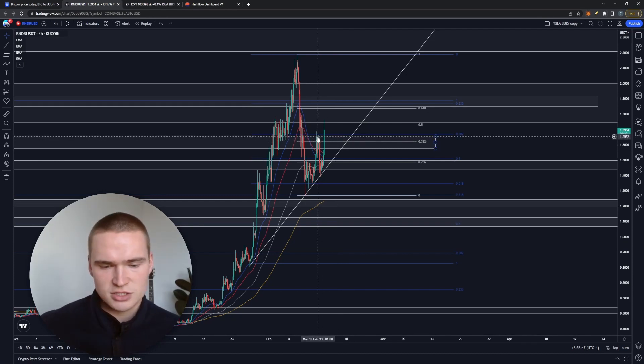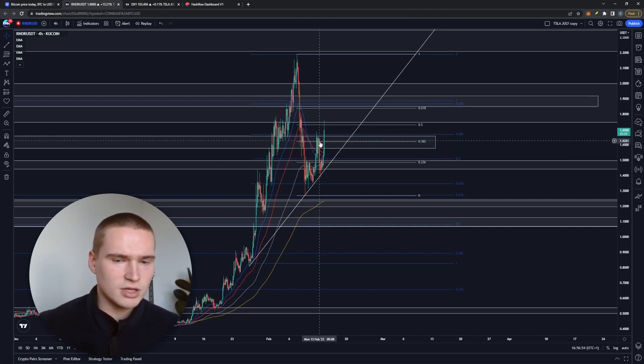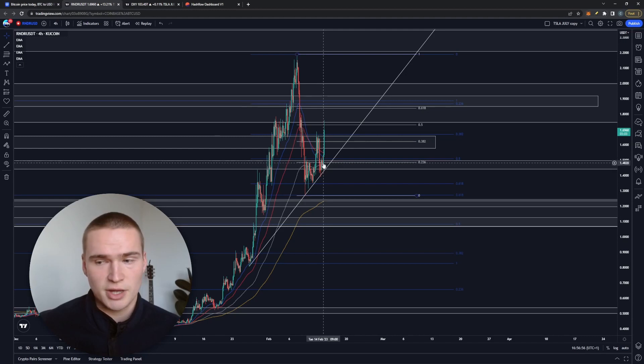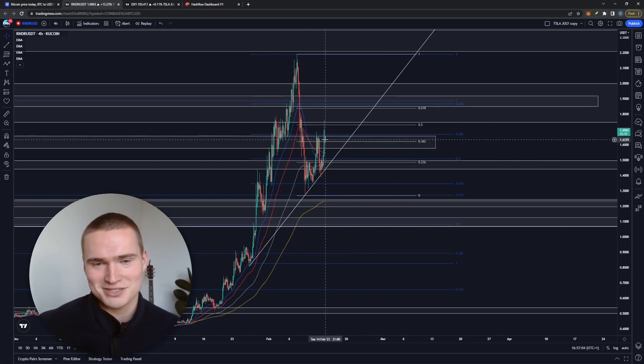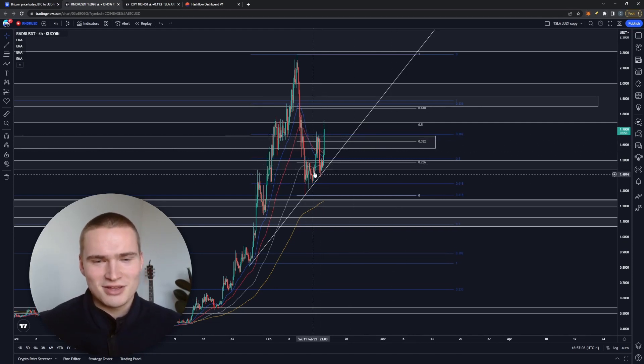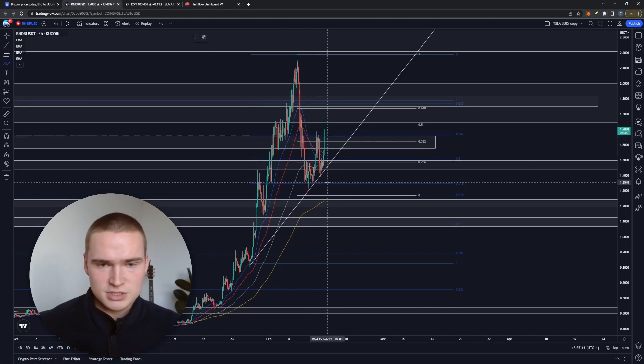That 1.65 level has been our main resistance for the last couple of days. We tried to break through it on Sunday, tried again Monday morning, and weren't able to do so. Then, due to bearish momentum in the markets, we dropped all the way down to 1.50 and 1.44. From there, today we've tried again and it looks like we're going to break above 1.65 — this candle closes in about three minutes, just after the end of this video.